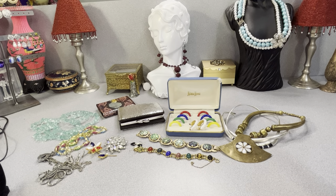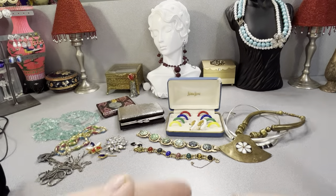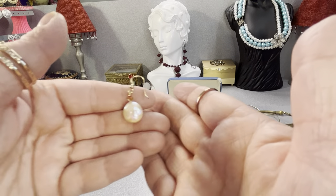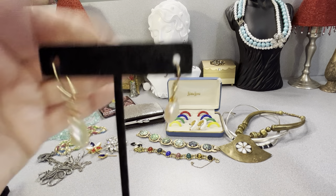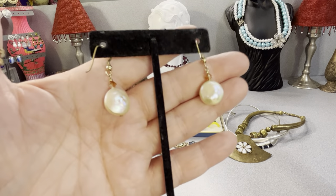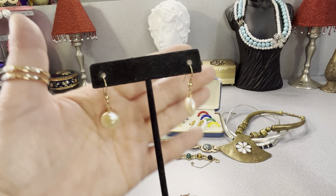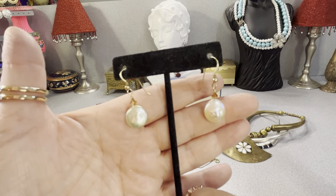These again — I have to test these. Look at the luster on this pearl. I believe that's 14k too — I'll test it again later. I've been trying to test the acid with my gloves on because I burnt myself not long ago. This is a beautiful coin pearl — look at the luster on that. It's a very nice pearl. You can see the natural characteristics of it and the luster is absolutely beautiful. I believe those are 14k — I will test them as well.